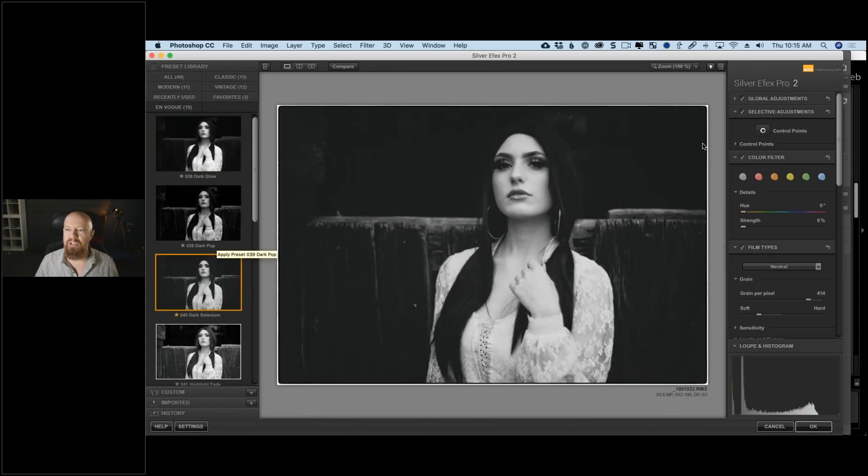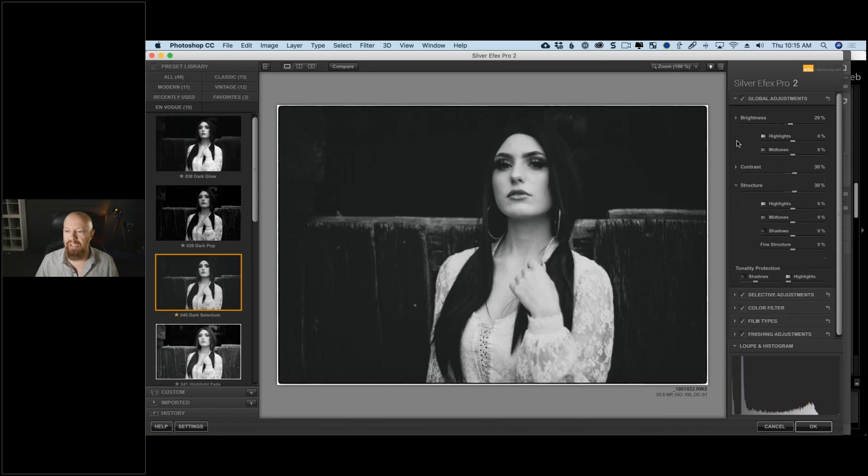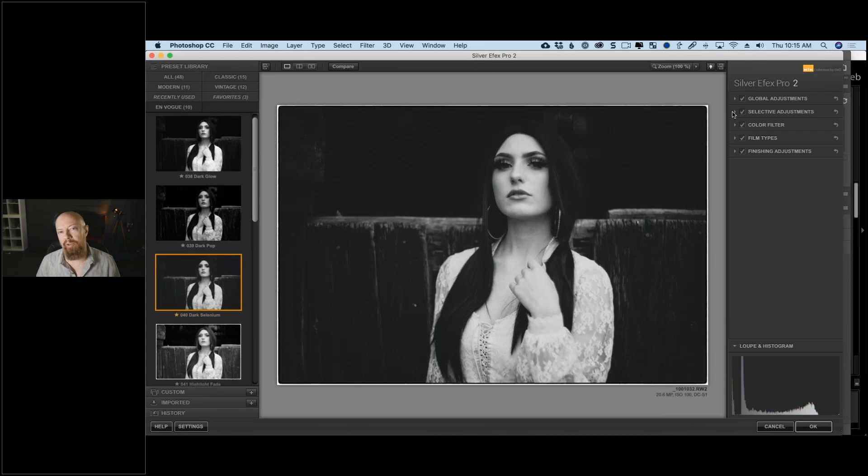Whenever you load a preset, the right-hand side shows all your adjustments — controlled by those presets. There's a stack of five different adjustments, each always present, which you can turn on or off individually. This is different from Color Effects Pro, where you add filters from the left into a filter stack. In Silver Effects Pro, the adjustment stack is permanent and can't be reordered — these five adjustments give access to everything. It's a very different approach but gives us everything we need for black and white.